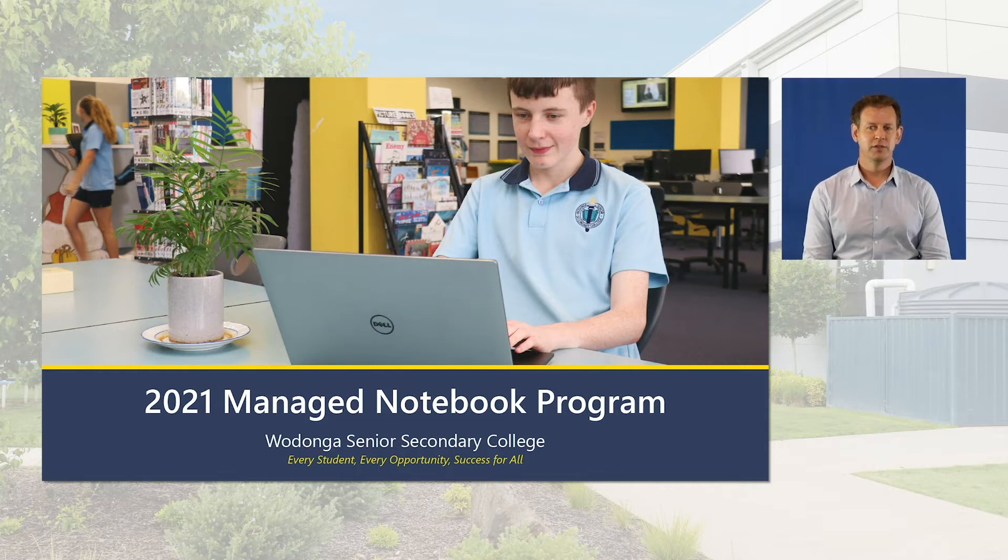The next three years are arguably the most important three years of education. The notebook program is a big investment, however it is critical in supporting your child's learning over these three years and will complement the learning provided in the classroom. It will also provide a platform to continue lessons while away from the school.